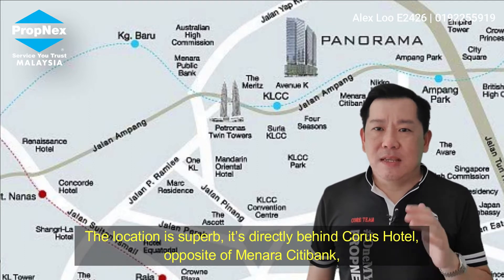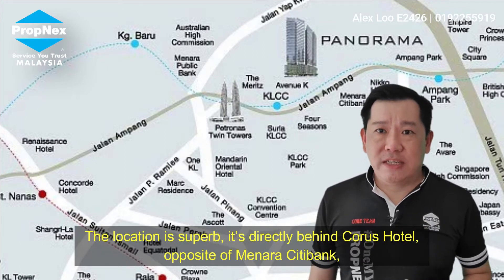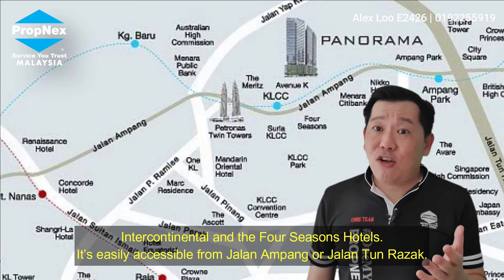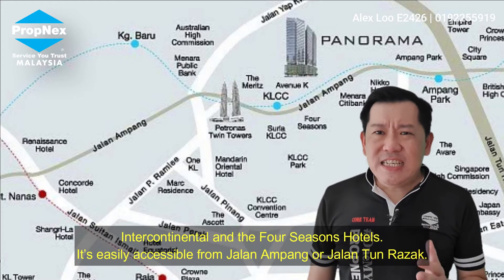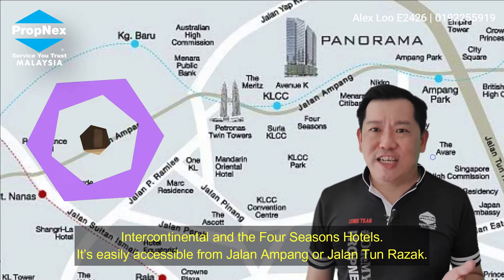The location is superb. It is just directly behind Corus Hotel, opposite Menara Citibank, Intercontinental Hotel, and the famous Four Seasons Hotel. It is easily accessible from Jalan Ampang or Jalan Tun Razak.